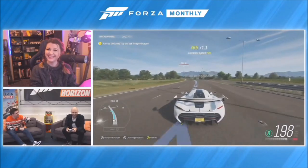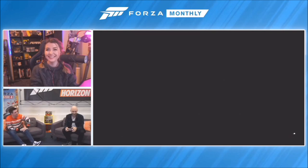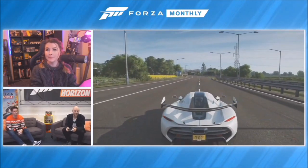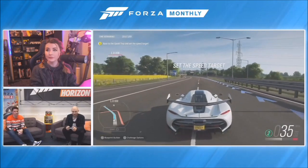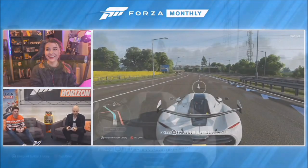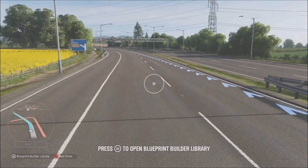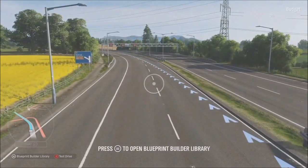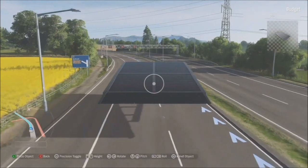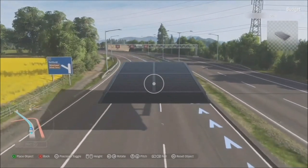But where's all the dinosaurs and stuff? Let's add something new - we've added a new tool called Blueprint Builder. At the press of a button you can detach the camera from the car and fly around the world adding stunts, scenery, and objects to your challenge. For example, I can add a ramp which instantly changes the experience and makes it more interesting. You can increase or decrease the height, rotate it, pitch it, and if you ever get lost, hit the right stick to reset it.